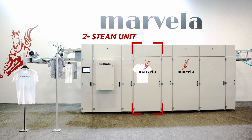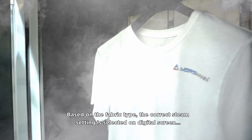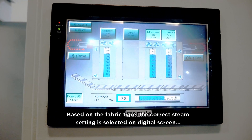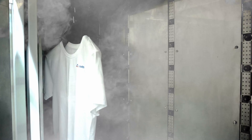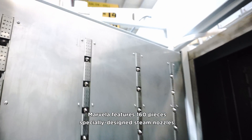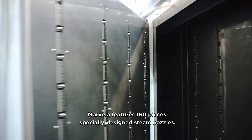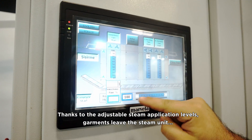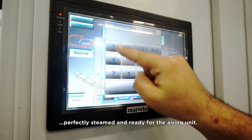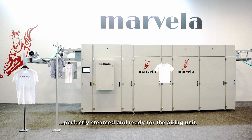2. Steam Unit. Based on the fabric type, the correct steam setting is selected on the digital screen. Marvella features 160 specially designed steam nozzles. Thanks to the adjustable steam application levels, garments leave the steam unit perfectly steamed and ready for the airing unit.